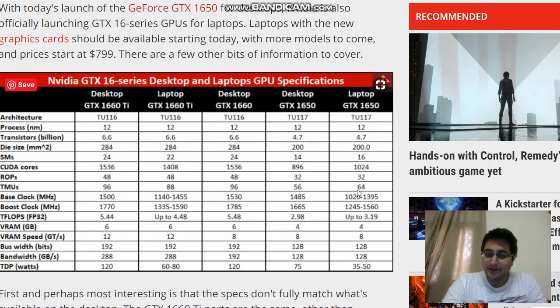What they have done is reduce the base clock and boost clock. However, if you can buy a decent laptop where the manufacturer meets the boost clock of 1560 MHz and base clock of 1095 MHz shown on the far right, you can actually get much better performance than the desktop GTX 1650. In teraflops, you can see 2.98 for the desktop versus 3.19 for the laptop. If a manufacturer does this really well, that would be around 8 to 10% more performance in games.